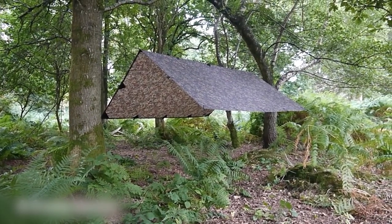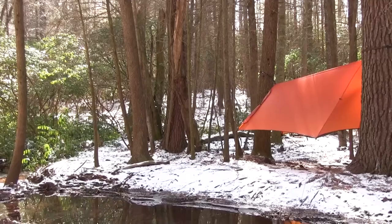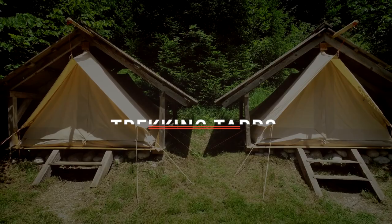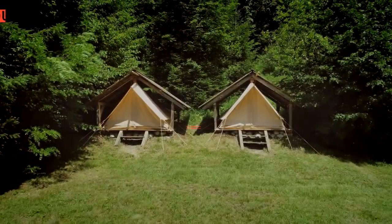The DD Hammocks DD Tarp? The AquaQuest Defender Series or Go Outfitters Apex? Perhaps the Eagle's Nest Outfitters Housefly or the One Tigris Bulwark? Which one should you buy? In this video, we will be looking at the top 5 trekking tarps available on the market today and will tell you which one is best for you.